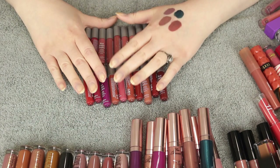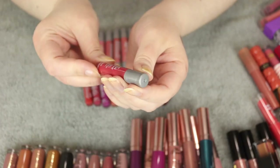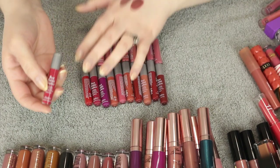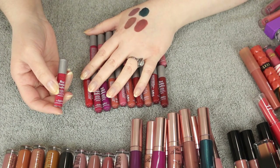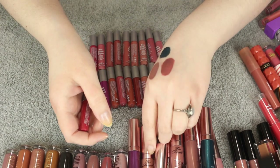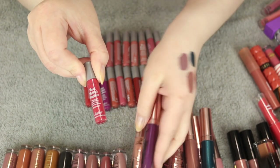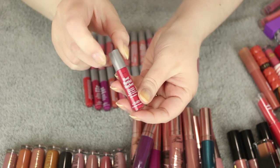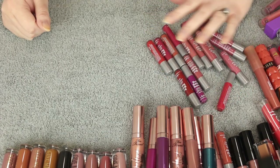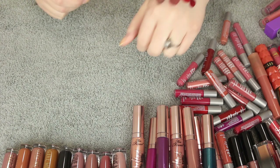My favorite liquid to matte formula is the Balm Cosmetics Meet Matte Hues Long Lasting Liquid Lipstick. I have a bunch of minis they've sent me over the past year or so and I love this formula. I actually really like the mini size because honestly, are you ever going to finish a huge bottle of liquid to matte lipstick? I love the minis — they do sell them in full size too, but the color selection is more condensed. I'm keeping all of them.